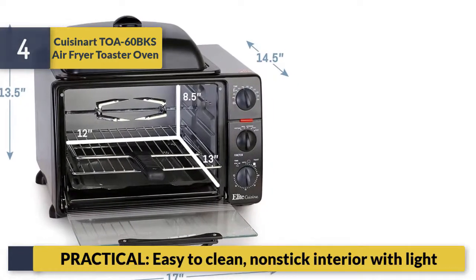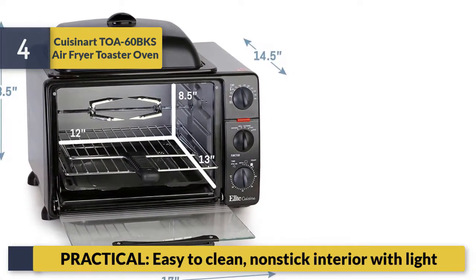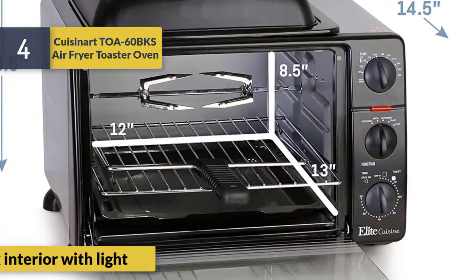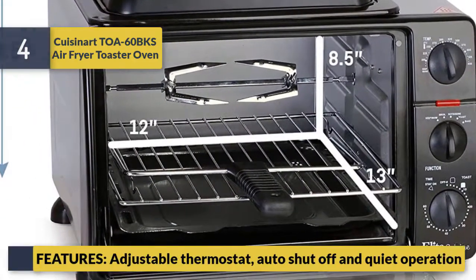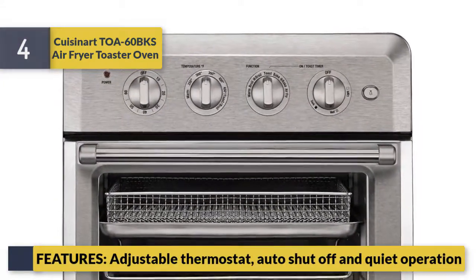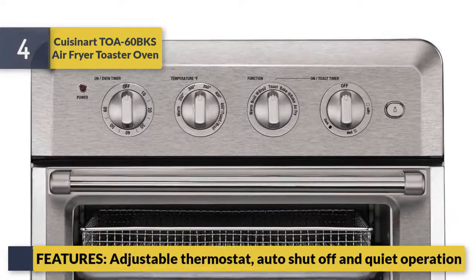It features an easy-to-clean non-stick interior with interior light, an adjustable thermostat, auto shut-off, and quiet operation.